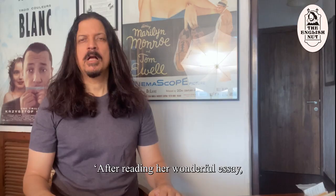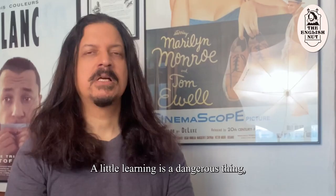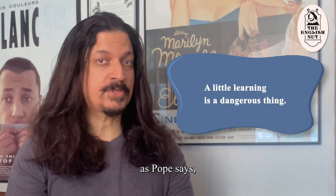After reading her wonderful essay, I realized she had drunk deeply from the Pierian Spring. A little learning is a dangerous thing, as Pope says, because it makes you believe you understand something properly when in fact you don't, leading you to misinterpret the facts.